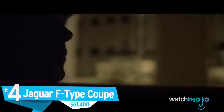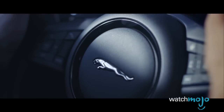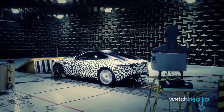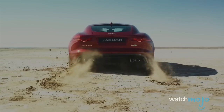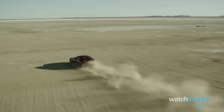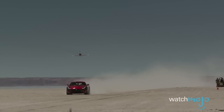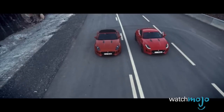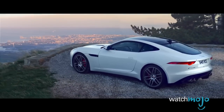Number 4, the Jaguar F-Type Coupe, $61,400. If you want to talk about car companies with legacy, it's hard not to mention Jaguar. Fortunately, Jag has no trouble delivering a sports car for the ages that simultaneously honors its heritage. So what makes a sports car? Noise? Check. Power? Check. Looks? Check. And mate. The 375 brake horsepower V6 should not leave you wanting more when it comes to power. And if you happen to live in an area where the sun shines on occasion, the convertible model may be right up your alley. But in terms of performance, you're better off with the coupe.